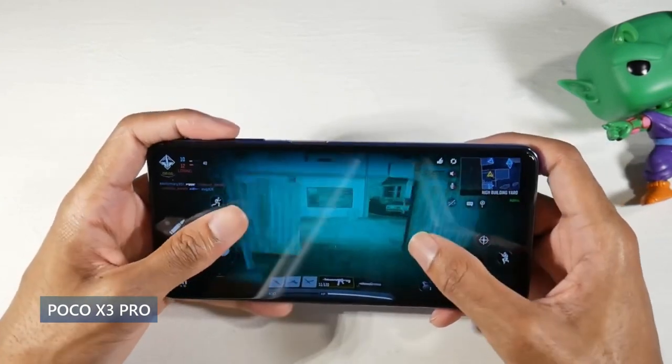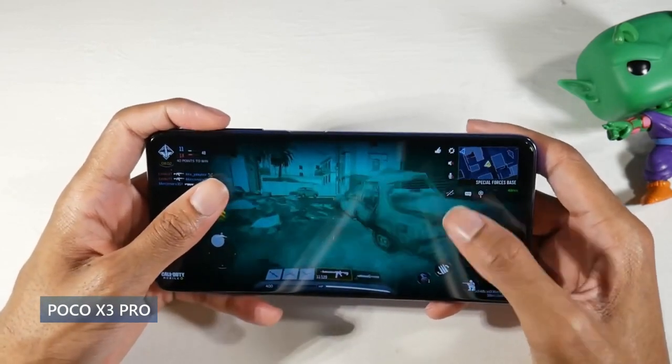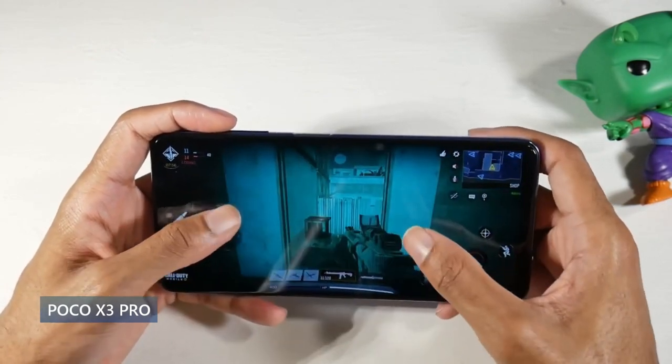It runs Android 11 with MIUI 12.5. One of the best things about this phone is the Snapdragon 860 — a really nice chip especially for gaming, making this one of the best gaming phones. It can play pretty much any game in the Play Store at high settings: Fortnite, Call of Duty, whatever you throw at it. You also have microSD support, 128 gigs of internal storage, 6 or 8 gigs of RAM, really nice stereo speakers, and a headphone jack.